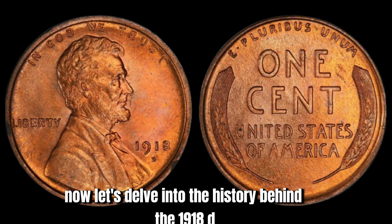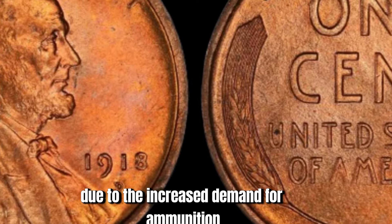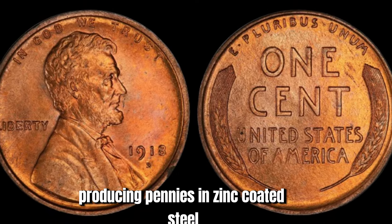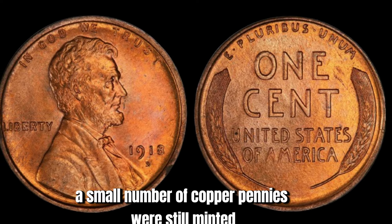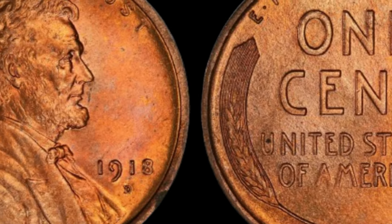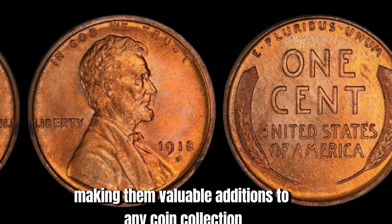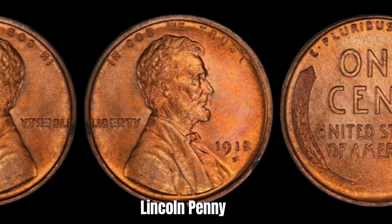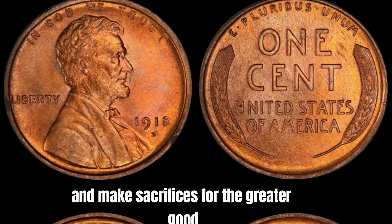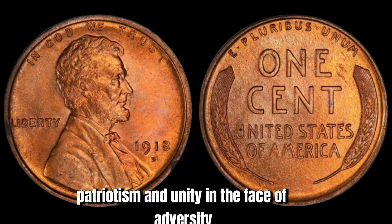During World War I, the United States faced a shortage of copper due to increased demand for ammunition and military supplies. As a result, the U.S. Mint began producing pennies in zinc-coated steel to conserve copper for the war effort. However, a small number of copper pennies were still minted in 1918, with the Denver Mint producing a limited quantity bearing the distinctive D Mint Mark. These copper pennies are highly sought after by collectors due to their rarity and historical significance. The 1918 D Mint Mark Lincoln penny serves as a reminder of a pivotal moment in U.S. history, symbolizing resilience, patriotism, and unity in the face of adversity.